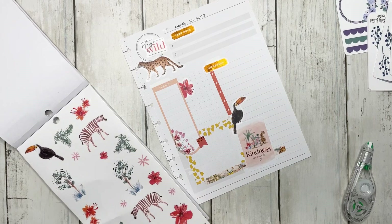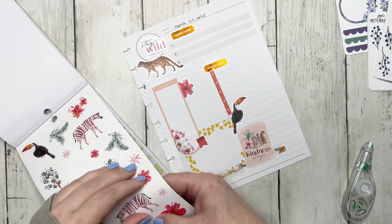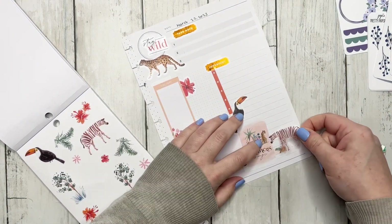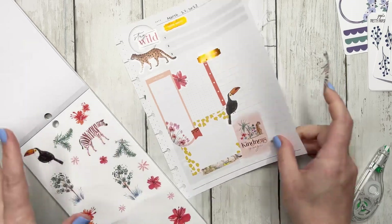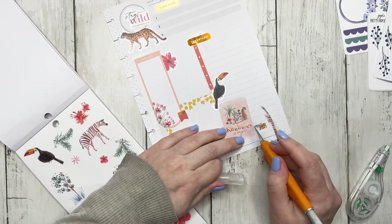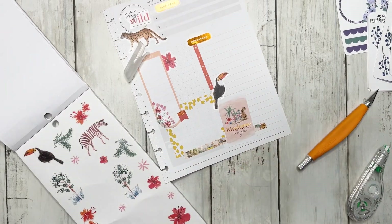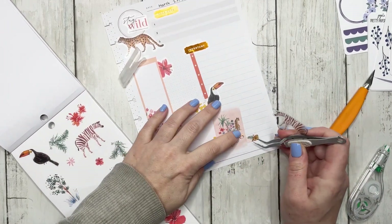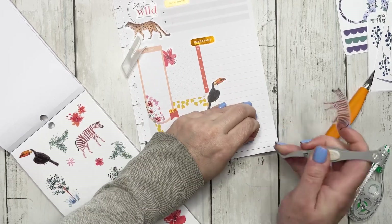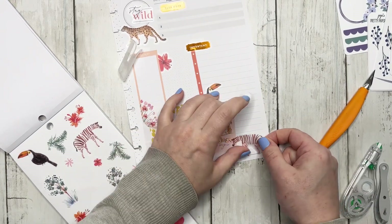Also, you guys, I'm kind of sad because my Happy Planner order has not shipped yet and I am way too impatient to wait for it. I'm really grateful that I do have some goodies to play with, because if I didn't I would probably be going crazy. So I'm just going to shut up and be grateful for what I have while impatiently waiting for everything else.